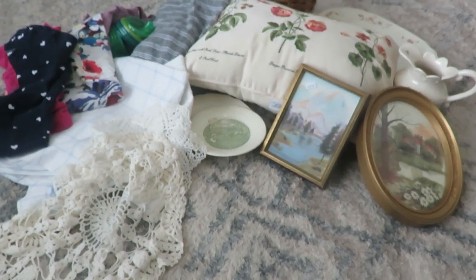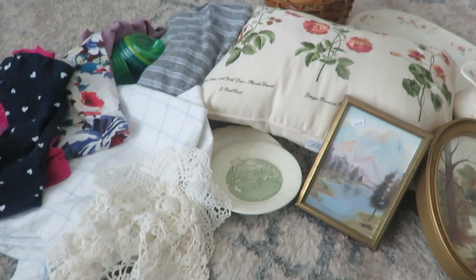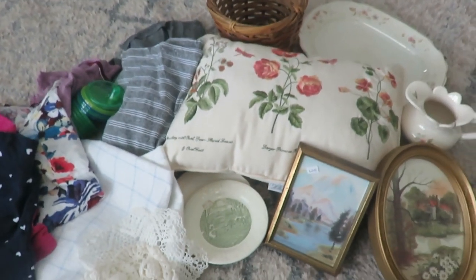Well, all of this, friends, was purchased for $9 and I will be sharing my haul with you.